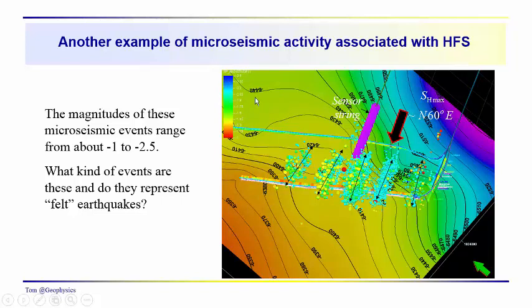The magnitude scale shown here runs from about minus 1 to minus 2.5, and you'll want to be able to relate to magnitudes of this scale. Are these events the size that would knock over a house above? This is a sensor string right down near the formation being stimulated — the sensors listening for these events are usually pretty close, extending a few hundred feet above the reservoir undergoing active stimulation.